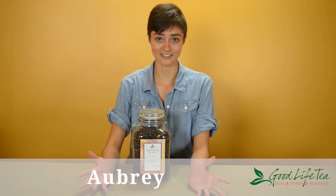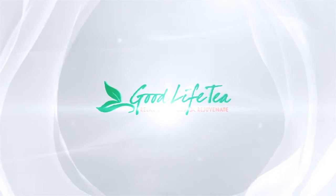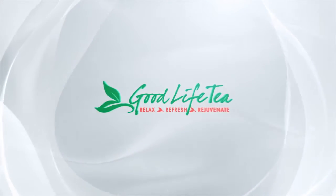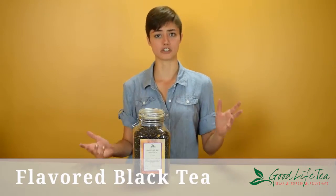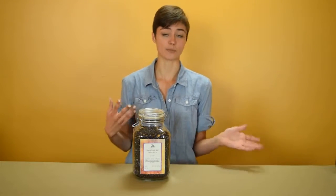Hi, I'm Aubrey from Good Life Tea and this is Cream of Earl Grey. A lot of people come into the shop and they tell us, oh, I'm a really big fan of Earl Grey. Earl Grey is a black tea with bergamot flavouring, and I tell them, wonderful.